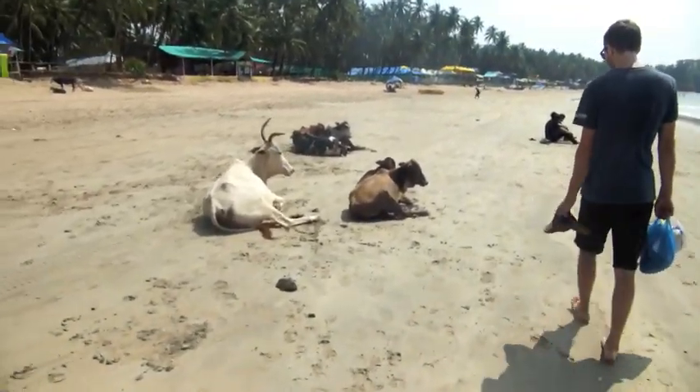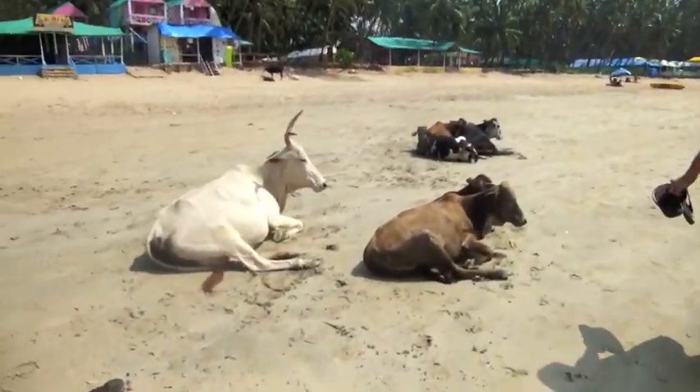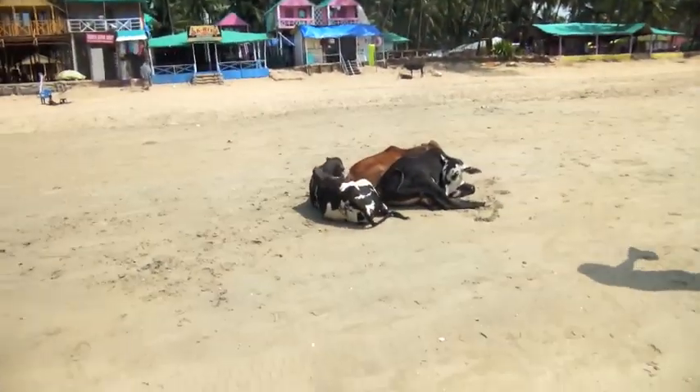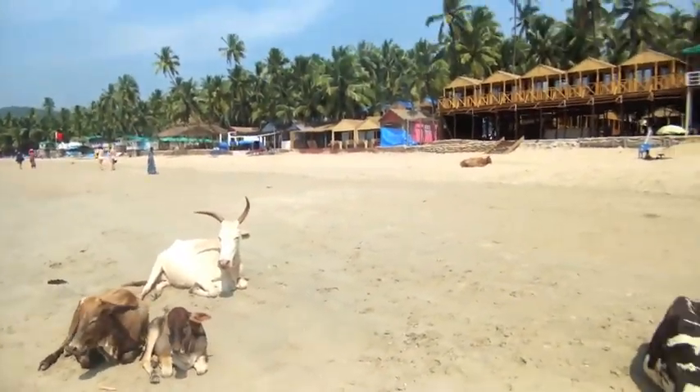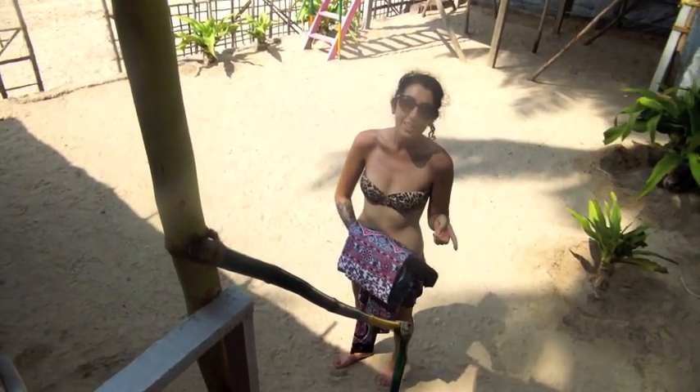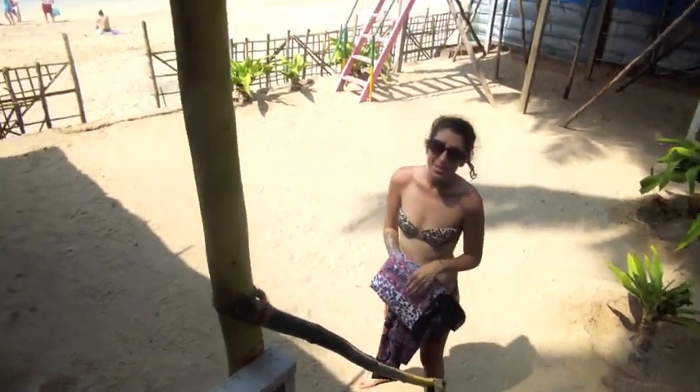Maybe this isn't something you see on the beach every day, but here's the cows. Humans and animals just interacting and no one's getting hurt. I'm going to go lay on the beach and stay in the shade. So I'll see you later.